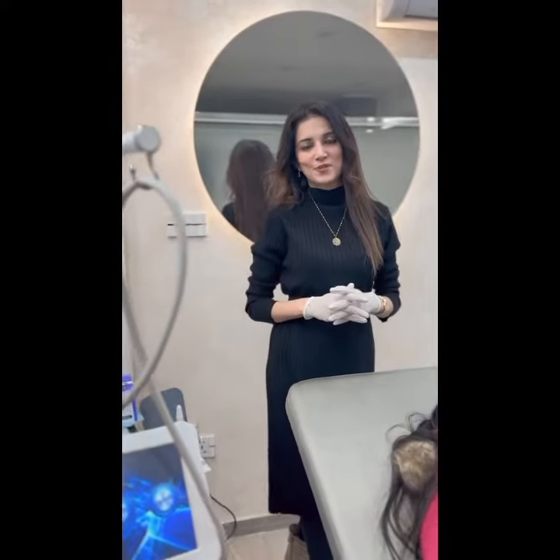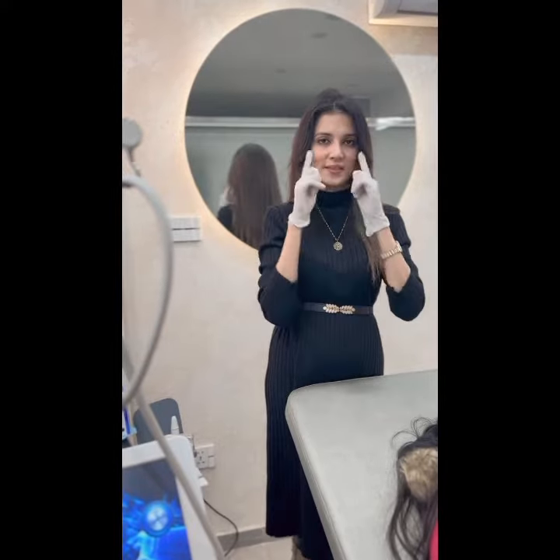Hello everyone, this is Dr. Samia from Rossmatik. Today we have a very lovely patient with us, and she came to us with a complaint of under-eye dark circles.